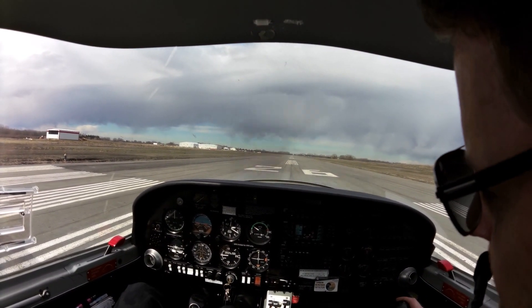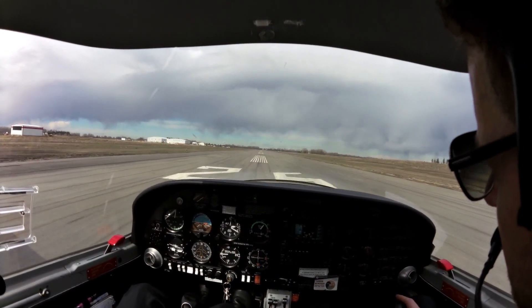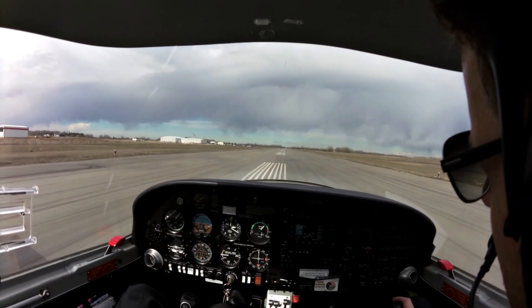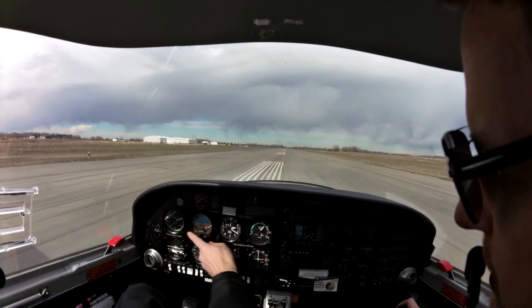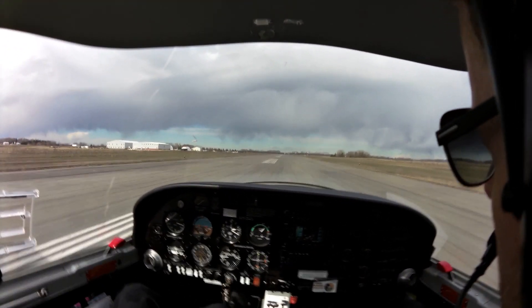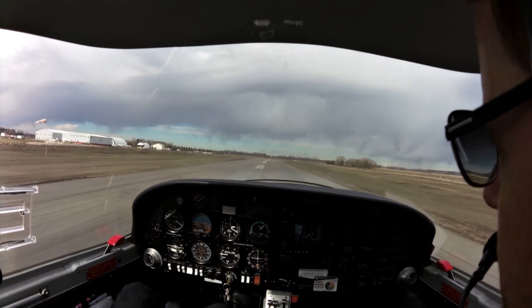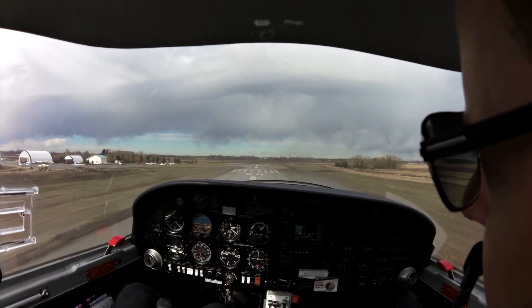Smoothly advance power to full. Releasing the brakes, and I'm going to maintain a strong right foot here. We're really fighting for that center line with the rudder pedals — first a little left input, then a little right input. Maintaining my crosswind inputs, airspeed alive. We're going to pitch up at 44 knots, which is our rotate speed. We're still tracking that center line, and we're pitching for our best rate of climb at 68 knots.